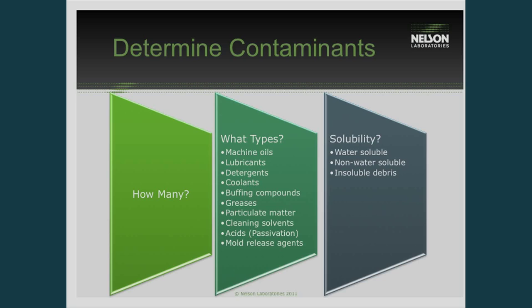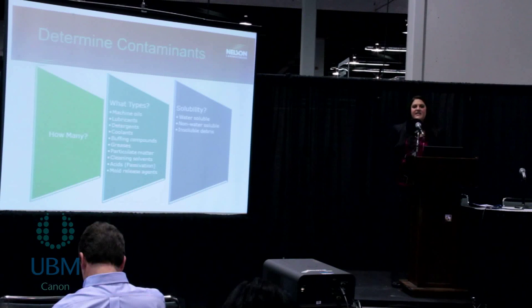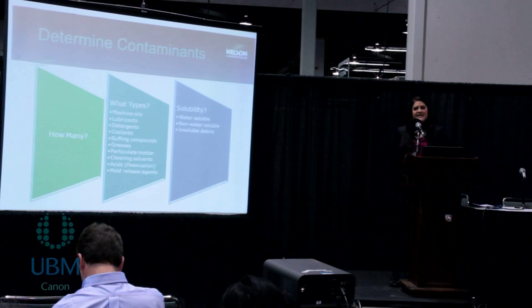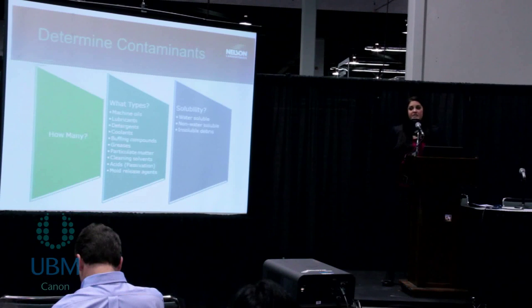The next step in setting up a cleaning validation is, if possible, to determine the potential contaminants that your device comes in contact with during the manufacturing and cleaning process. Some of these compounds are things like oils, lubricants, polishing compounds from the manufacturing process, or a detergent or alcohol rinse from the cleaning process, or things from the passivation process — anything that could be a potential contaminant left over. Once we've determined the potential contaminants, we divide them into groups based on their solubility: whether those contaminants are water-soluble, non-water-soluble, or insoluble particulates. From these groups we can decide which analytical test method would best quantify those surface residues.